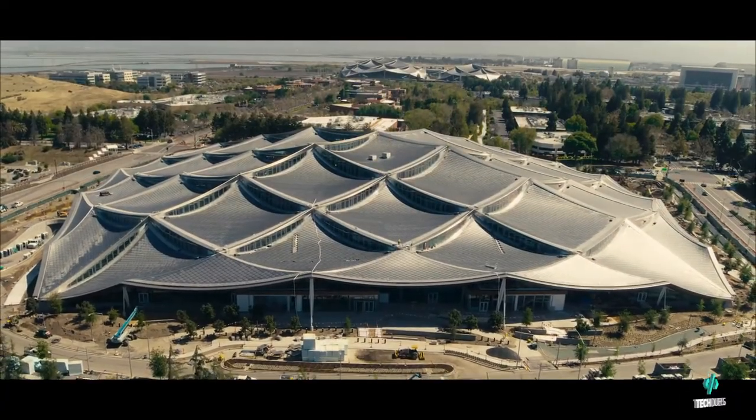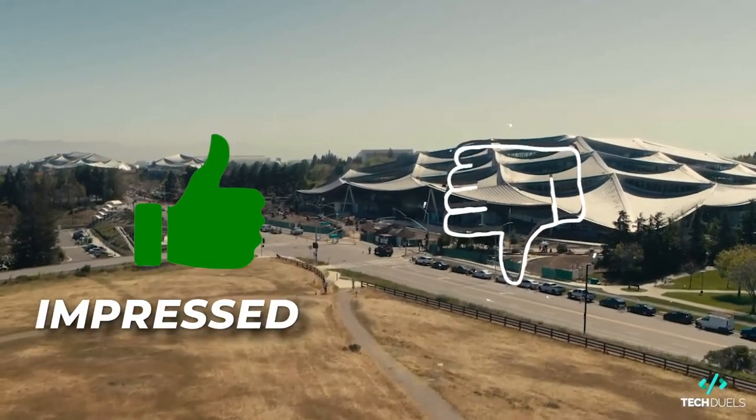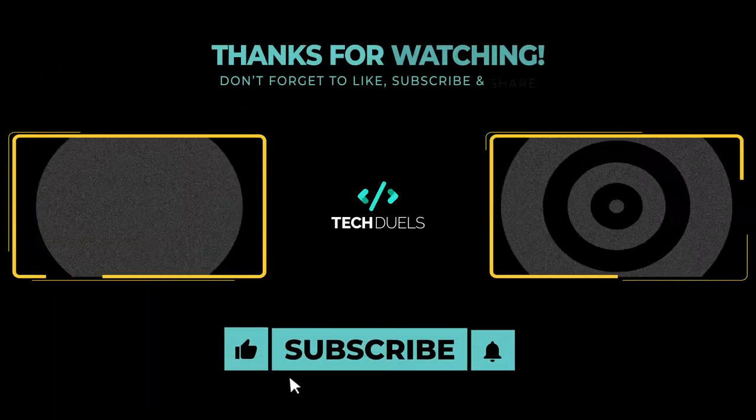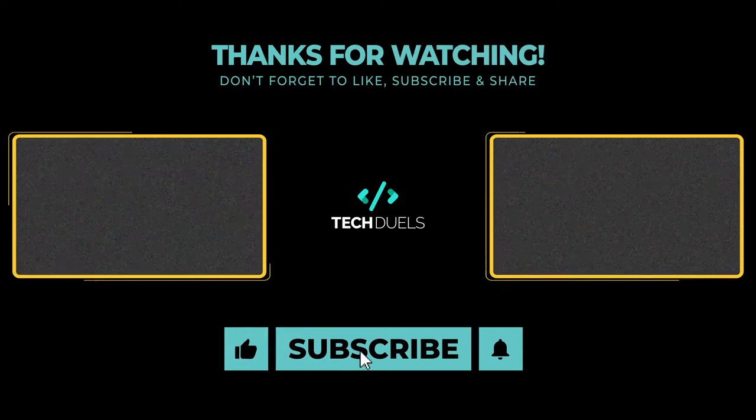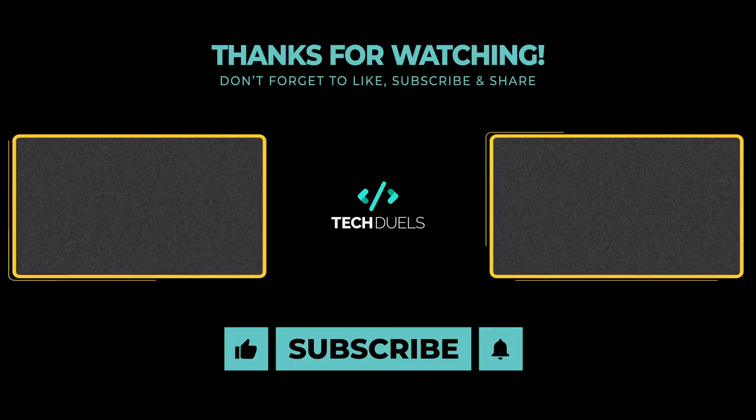Be sure to leave us a comment below to let us know if you're impressed by Google's latest projects. Comment 'impressed' or 'not impressed' below. If you enjoyed the video, please like and subscribe, and hit the bell to be notified when we release more great content. Thanks for watching Tech Duels. See you in the next one.